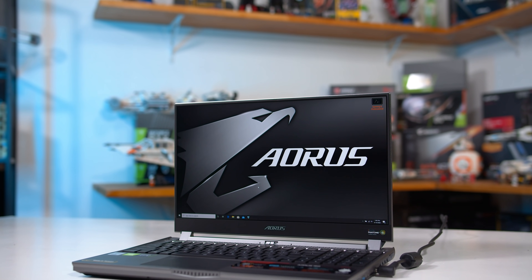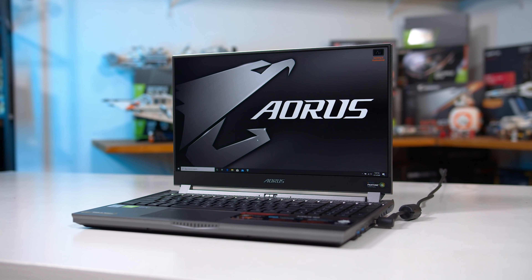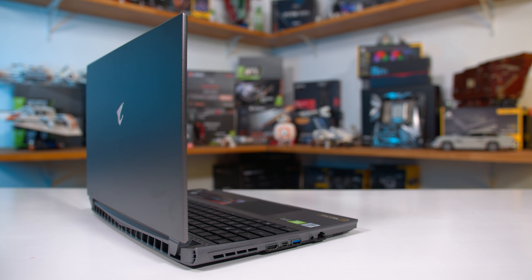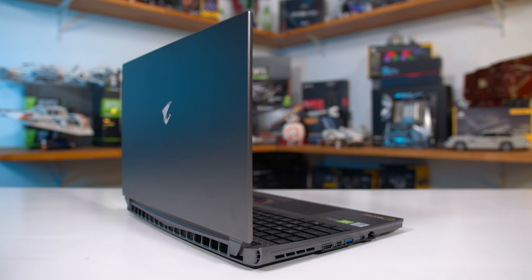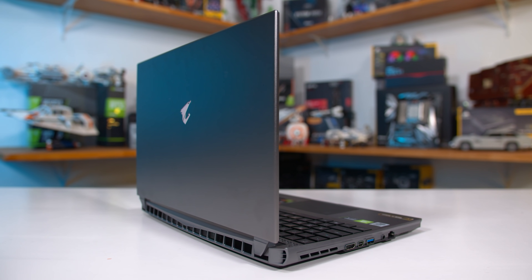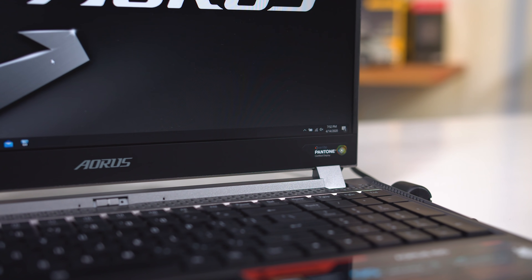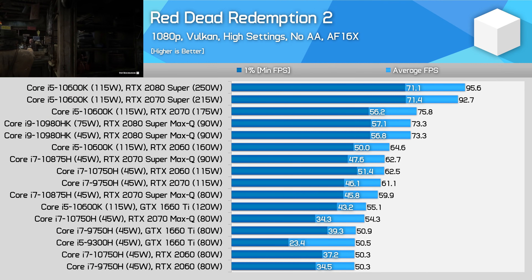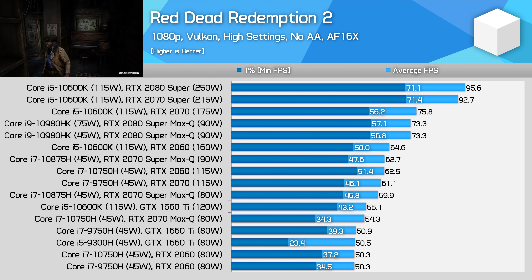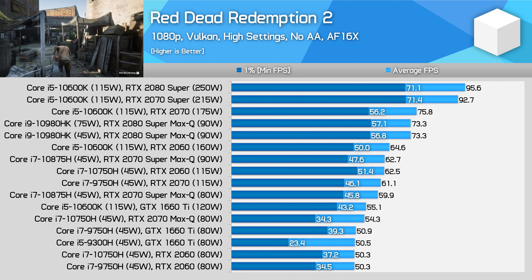On the laptop side, usual test notes apply. We try to configure these laptops as apples to apples as possible, so everything has dual-channel memory, decent airflow into the coolers, and is set to stock power settings. The results in the charts are an average of systems with the same configuration. The full list of laptops we tested is in the description. Let's kick off the benchmarks with Red Dead Redemption 2, the first of six games we'll explore in-depth before showing summaries with the full 18 games tested.